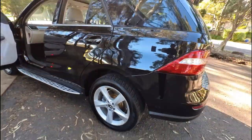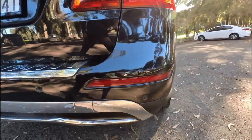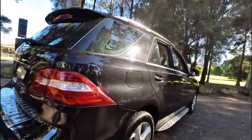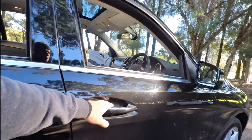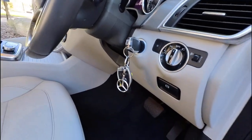19-inch rims, parking camera, Bluetooth, and just gorgeous. I think the parking camera pops down from there — we're going to have a look afterwards. It's got parking sensors, side steps, and keyless entry. Keyless entry means that you can get in and out without sticking the key in, but you put the key into the ignition there.